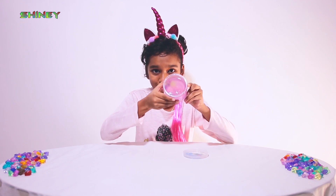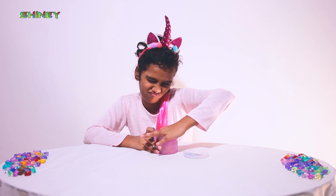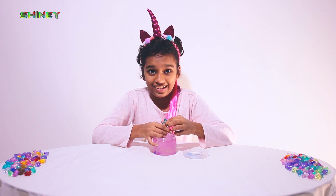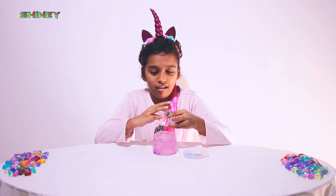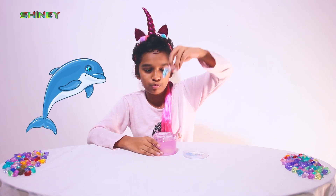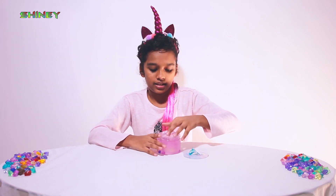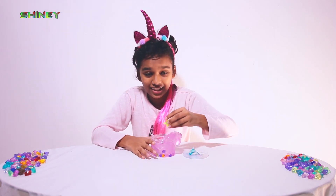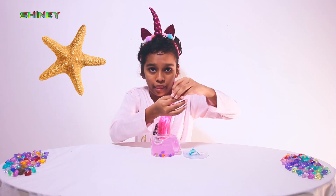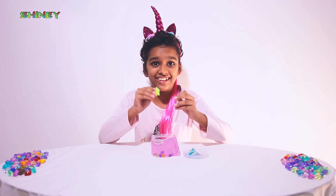Oh, look! Let's take it out and see. Okay, let's take it. Come on. I got one — it's a blue colored dolphin. Oops. Okay, let's take another. I got one. It's a starfish. And it's green color.